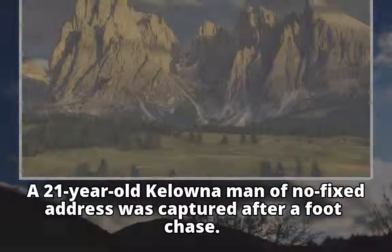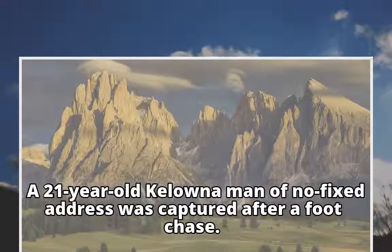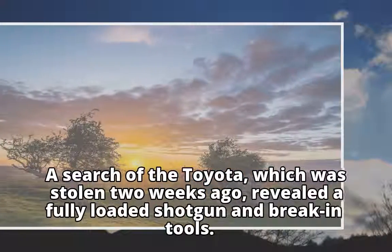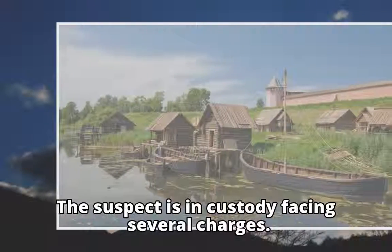A 21-year-old Kelowna man of no fixed address was captured after a foot chase. A search of the Toyota, which was stolen two weeks ago, revealed a fully loaded shotgun and break-in tools. The suspect is in custody facing several charges.